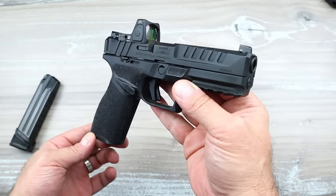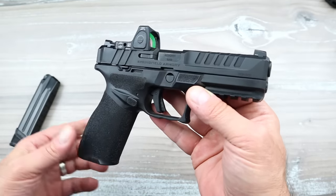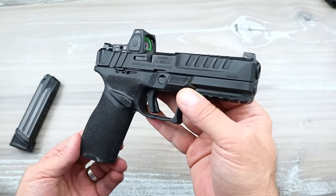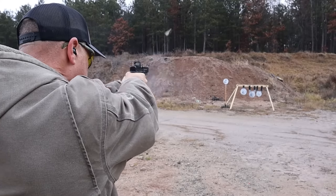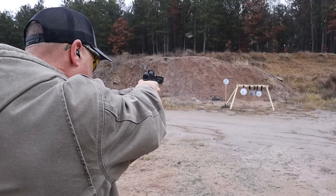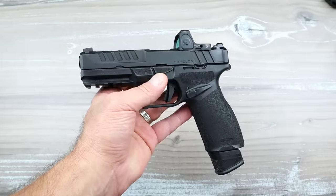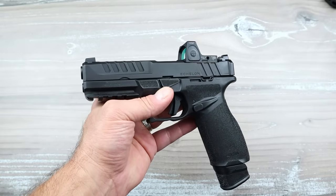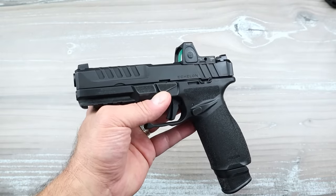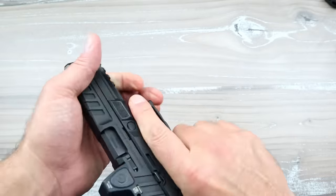With the Glock you have to redo everything — put your trigger on, go to the aftermarket to make it what you want it to be — whereas this comes out of the case ready to go. I haven't done a thing to it and I love it. Over time you will see more aftermarket support, but probably never to the degree of Glock's aftermarket, and the reason being is it doesn't need that much more because it's suited right out of the case with everything you need.